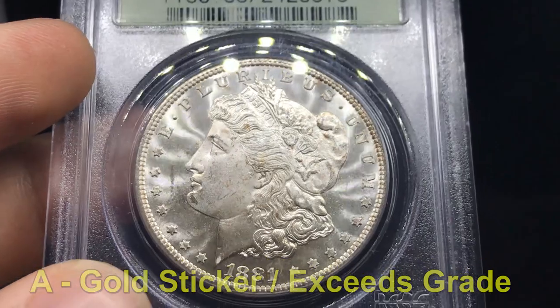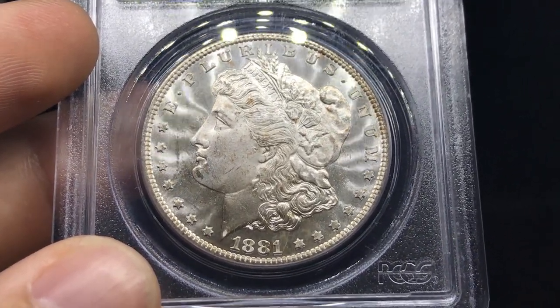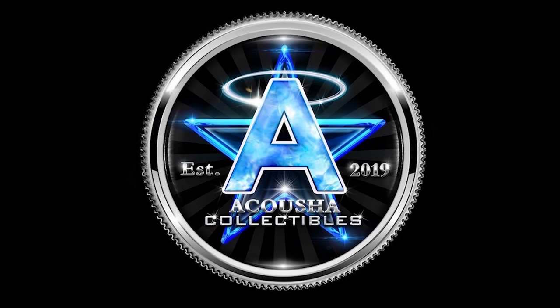Thank you guys for watching part one of the CAC grading process. We're going to be showing you guys more. I hope you guys enjoyed today's video. We've been spending a lot of time trying to work on our eye and trying to be better at it, also trying to help out a few people that want to send coins to CAC. They're not really accepting any new members right now. If you guys want to see more videos like this, make sure to subscribe, hit the like button if you enjoyed today's video, and subscribe if you're new. We want to see you guys around — commenting and giving your perspective is all important to us. We'll see you guys in the next video.